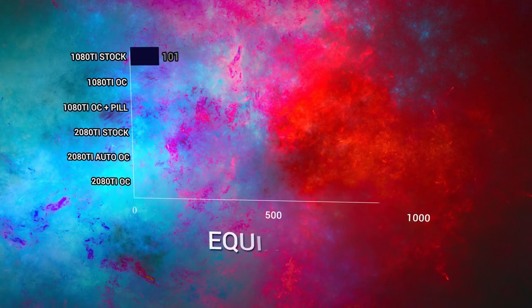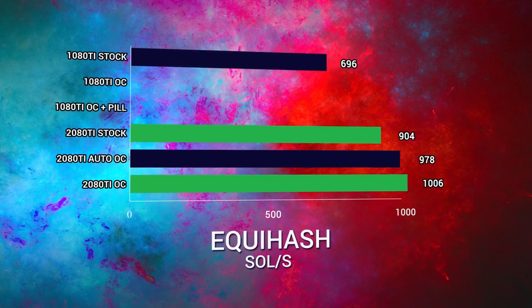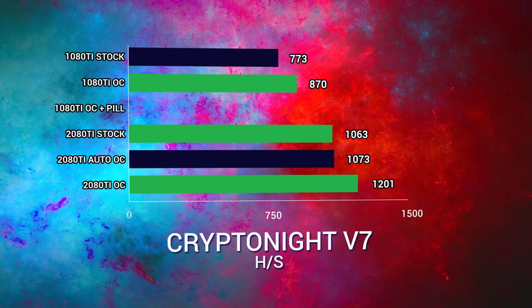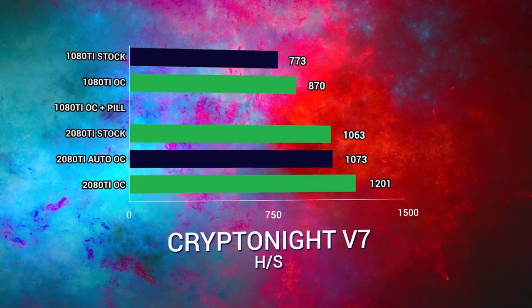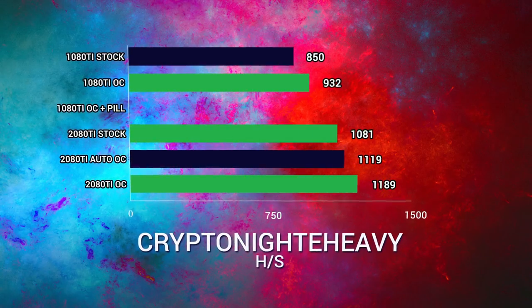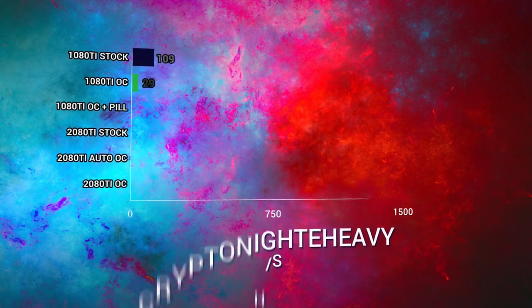For Equihash, we got 696 Sol out of the 1080 Ti stock, whereas the 2080 Ti did 900 Sol stock, and then 1,006 with the overclock. Cryptonight V7 did 772 hashes per second on the 1080 Ti stock, 870 hashes per second with the overclock. The 2080 Ti did over 1,000 hashes at stock, and then at the overclock it did 1.2 kilohash, beating it out by 38%. Cryptonight Heavy did 850 hash per second on the 1080 Ti stock, 932 on the overclock, and then with the 2080 Ti with the overclock, we hit 1.189 kilohashes per second.